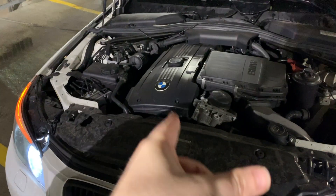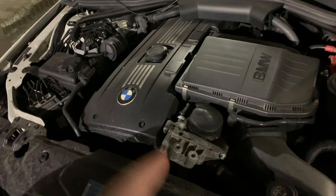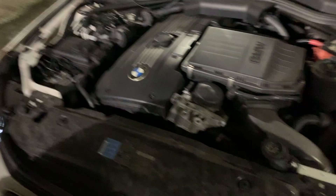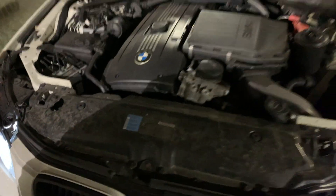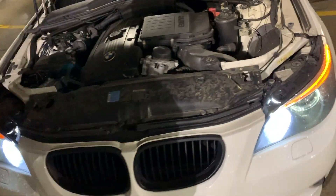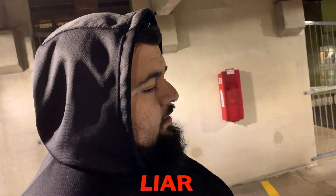So this is a 3.0 inline-six with a single turbo — it's a twin scroll. A lot of people say it's twin turbo, but that's not true. It's a single turbo with twin scroll. This thing puts out stock around 300 horsepower. If you mod it at all — just a tune, nothing else — this thing will be quick. It's obviously heavier being a 5 Series, but nonetheless it's a quick car with a good motor.